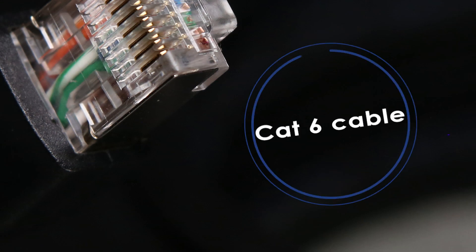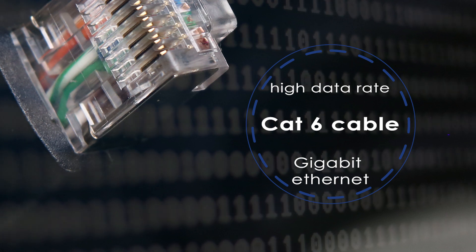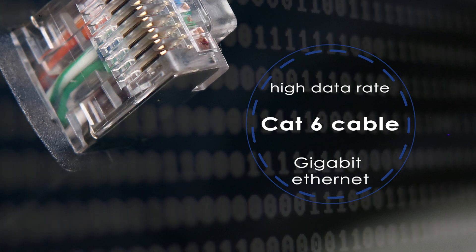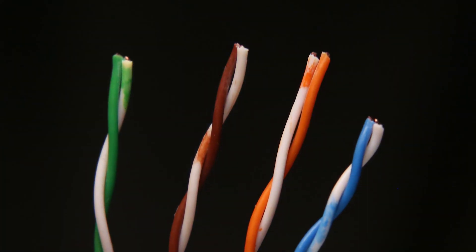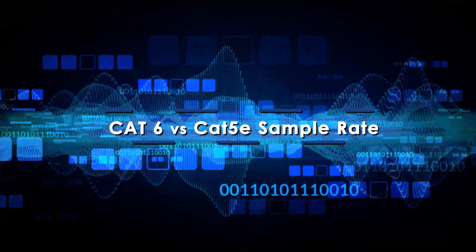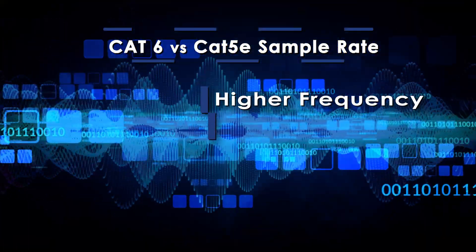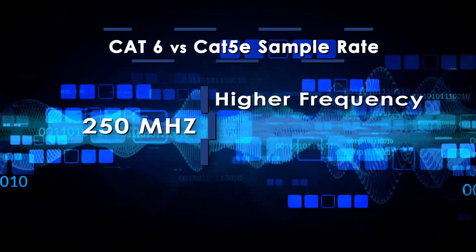Category 6 can support extremely high data rates of 1 gigabit per second and can handle 10 gigabit Ethernet connections over a specified distance. The CAT6 standard not only delivers faster transfer speeds, but can also operate at higher frequencies – 250 MHz versus 100 MHz for CAT5e.